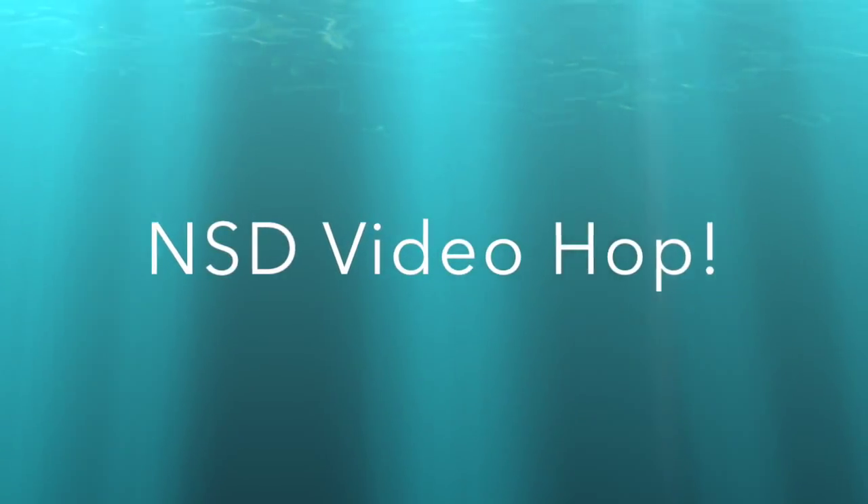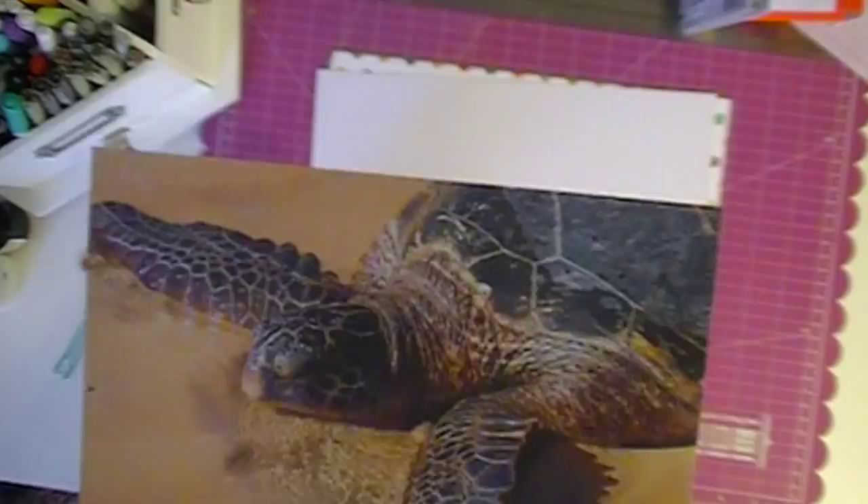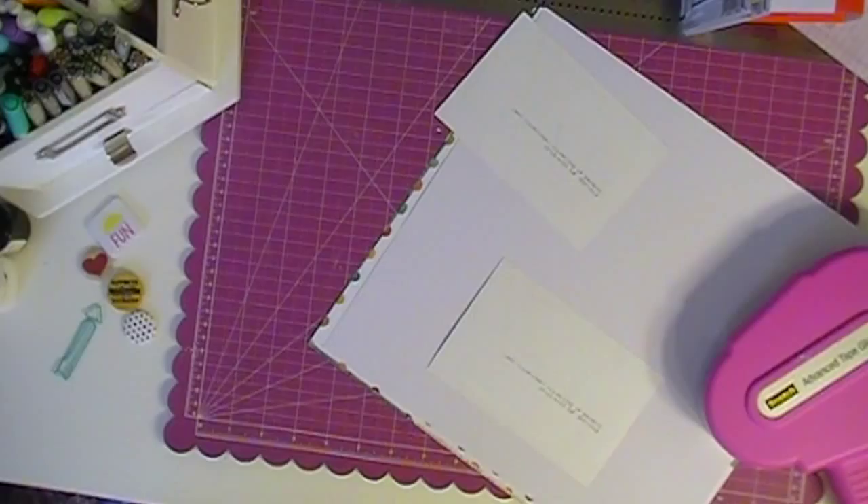Hi everybody, Jen here, and I am back with a special video for National Scrapbook Day. There's a video hop going on with quite a few people, originally posted on the Nicole Jones Facebook group, and it was Hannah Lemieux that organized this. I wanted to say thank you to her because it's really neat.